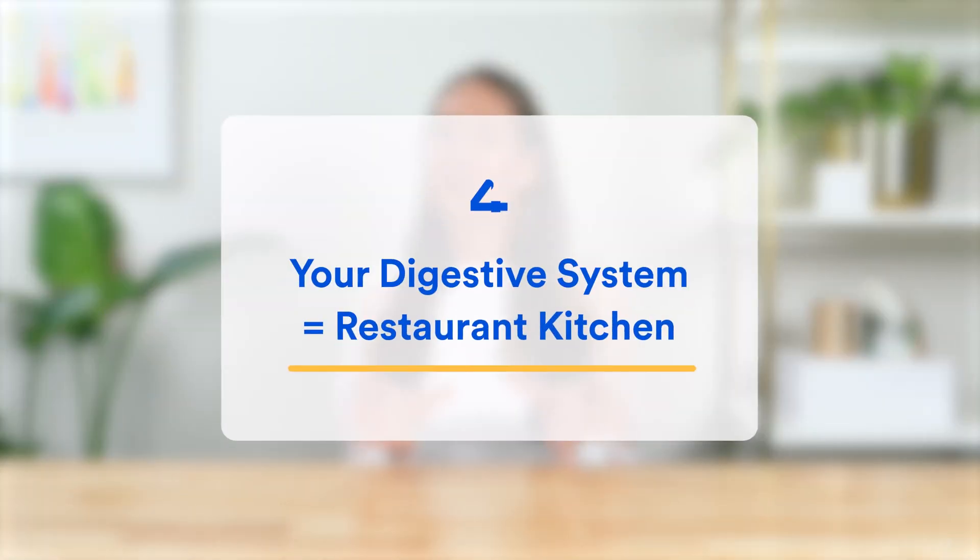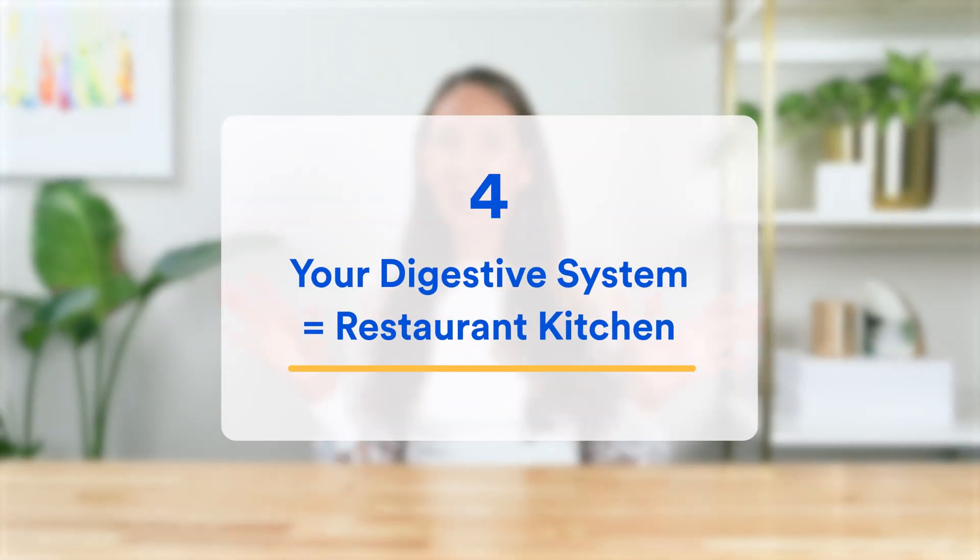So now you have the most accurate answer to how long food takes to digest. Let's take a quick look at what your body is actually doing at each stage of digestion, so you can understand why the transit time of each section differs. To make this easy to understand, I'm going to explain this by likening your digestive system to the kitchen of a good restaurant.